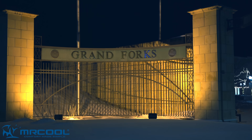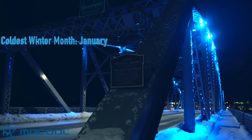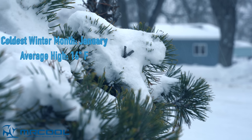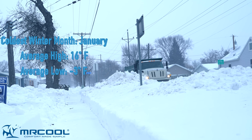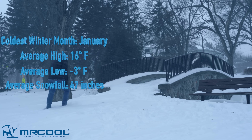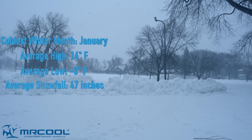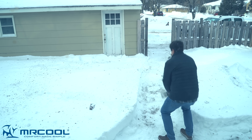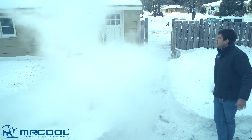Grand Forks is home to the harshest winter weather. Its coldest month is January with an average high temperature of 16 degrees Fahrenheit and an average low of negative 3 degrees Fahrenheit. Total accumulated snowfall throughout the year typically results in about 47 inches and the lowest temperature on record is negative 43 degrees Fahrenheit. So in other words, it gets really cold here.